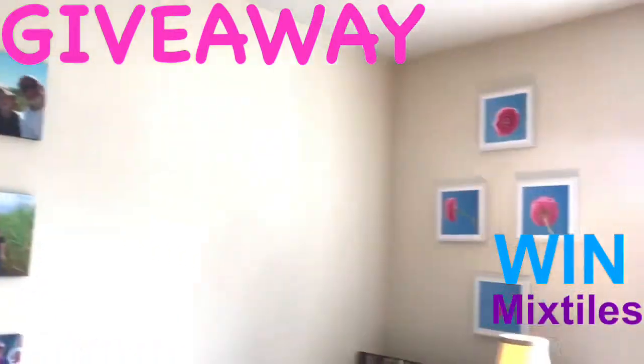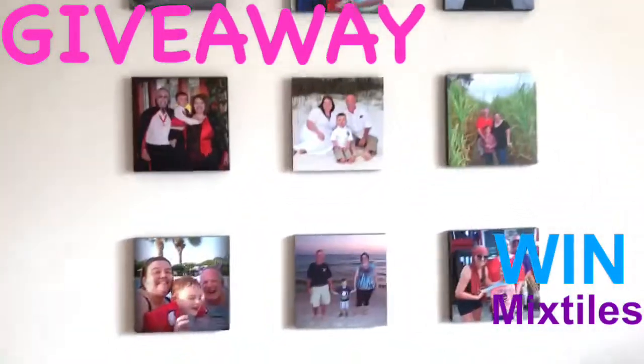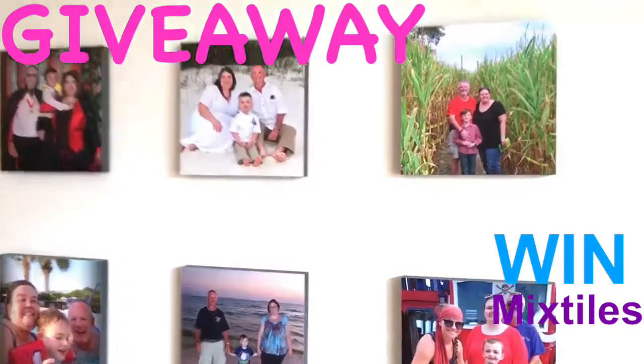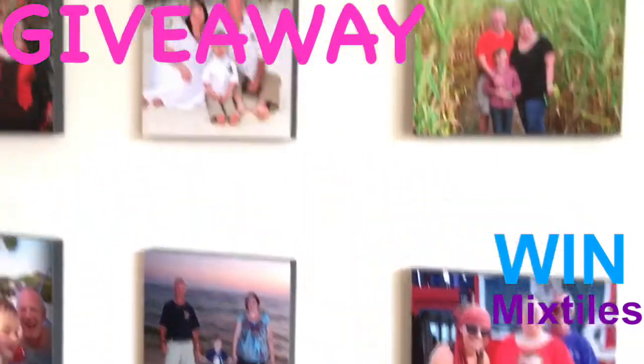We're kind of addicted to mixed tiles. We've got more we're going to be putting up soon. Definitely good quality. One of the things I really like about the mixed tile app is if you upload a photo and they don't think it's going to print out in perfect quality, it'll tell you in the app before you actually buy them.